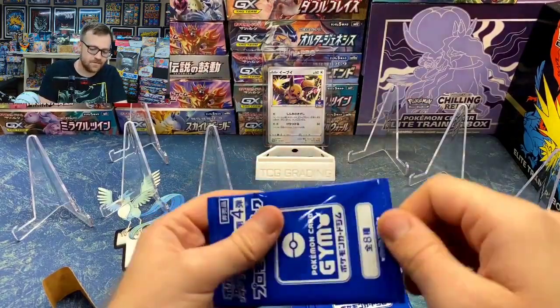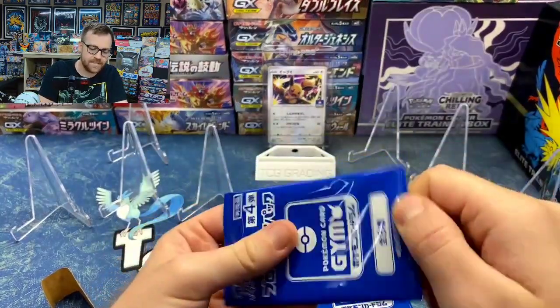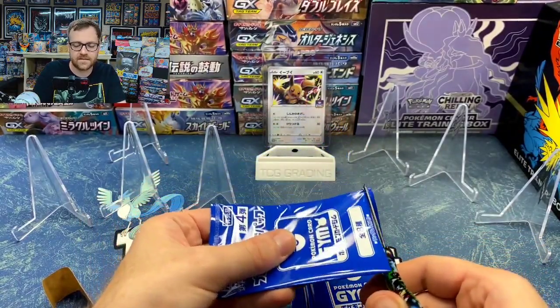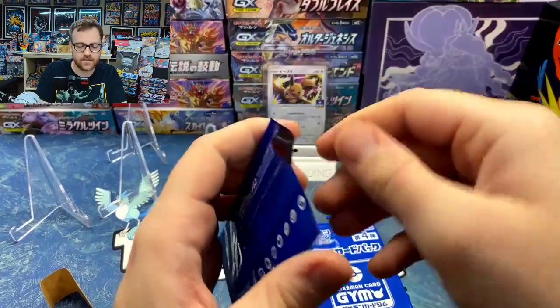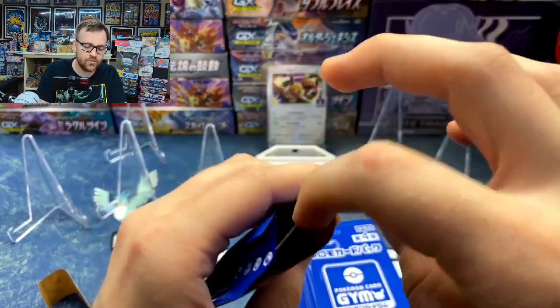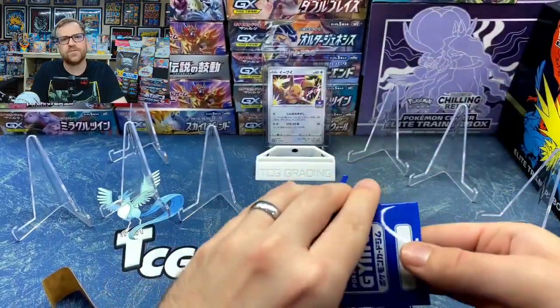This is going to be a lot of fun. I'm really excited to see if we can complete an entire promo set from 20 packs. Let me know in the comments what you guys think — do you think we're going to be able to complete the entire set, or are we going to need more than 20 packs?